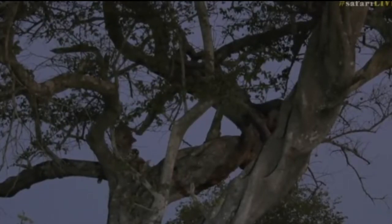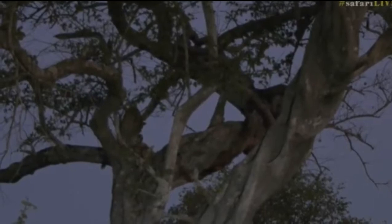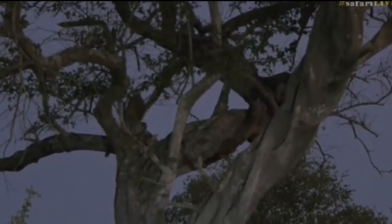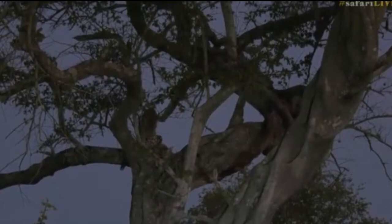This is only about the second sighting I've ever had of a leopard in a Balanites tree, which is quite nice — beautiful bark, and I love the way the trunk twists and turns too. It also creates amazing platforms for these leopards to hoist their kills up into, and that's exactly what she's done. It sounds like she caught it this morning at some point.